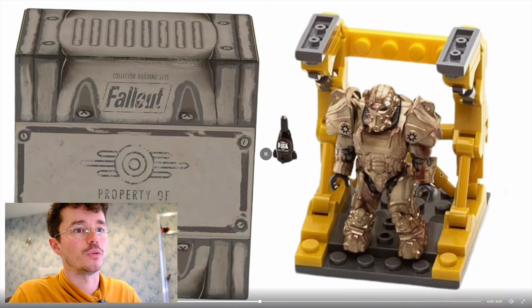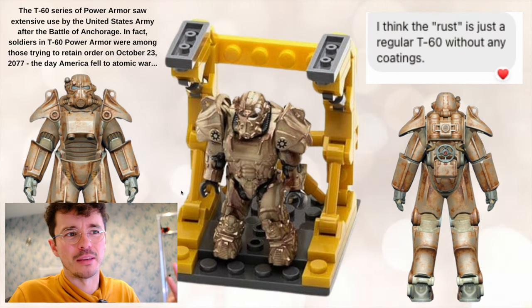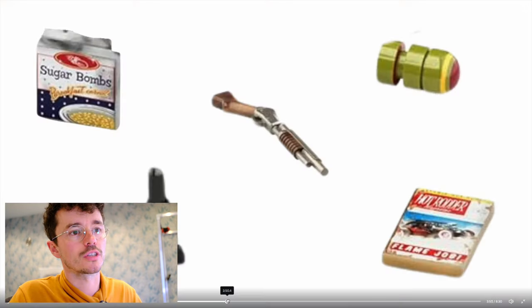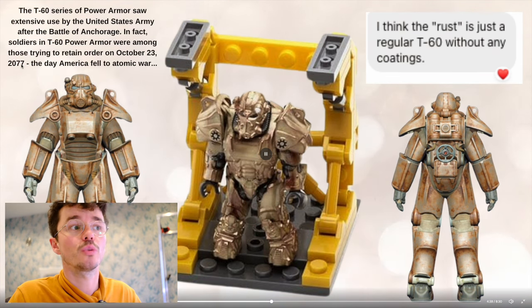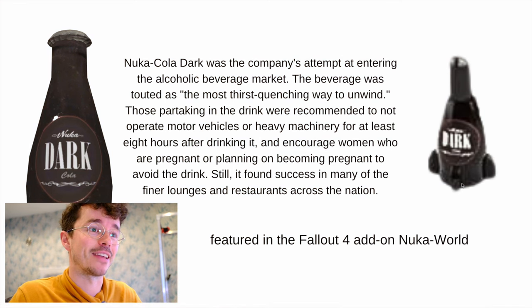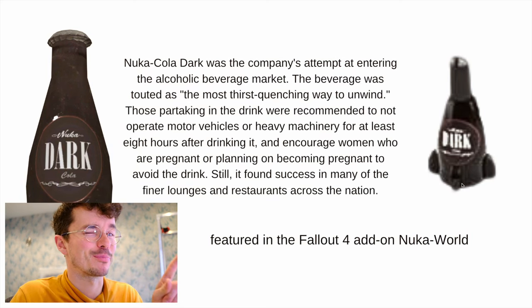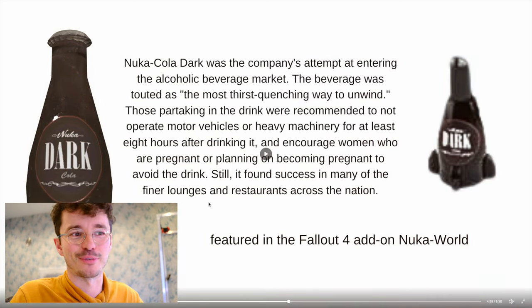First one — it comes with the Nuka-Dark-Cola. This is the T-60 with the rusty paint job — we figured this was like the base rusty armor before you put a coating on. The coatings are: hot rod flames, Brotherhood of Steel, paladin military, and rusty paint job. T-60 power armor soldiers were amongst those trying to retain order on October 23rd, 2077, the day America fell to atomic war. Nuka-Cola Dark was the company's attempt at entering the alcoholic beverage market, touted as the most thirst-quenching way to unwind — from the Fallout 4 Nuka World add-on.